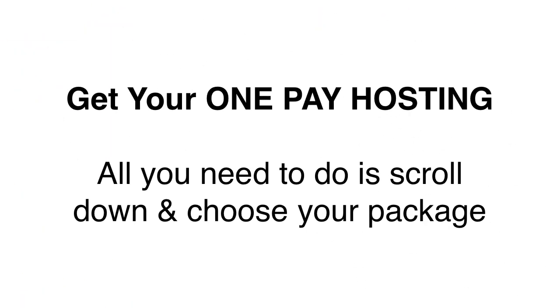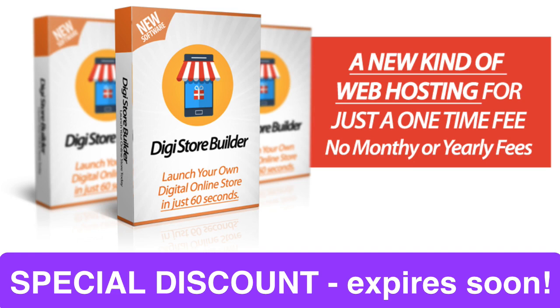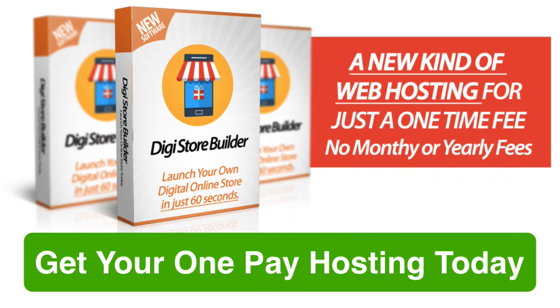All you have to do to get your one-pay hosting is scroll down below and choose your package. Place your order once, and you will never have to pay for hosting ever again. The price is at a special discount right now, so hurry up while the timer lasts. Once it expires, the prices will go up and the discount will go away. So take action now and get your one-pay hosting account immediately.